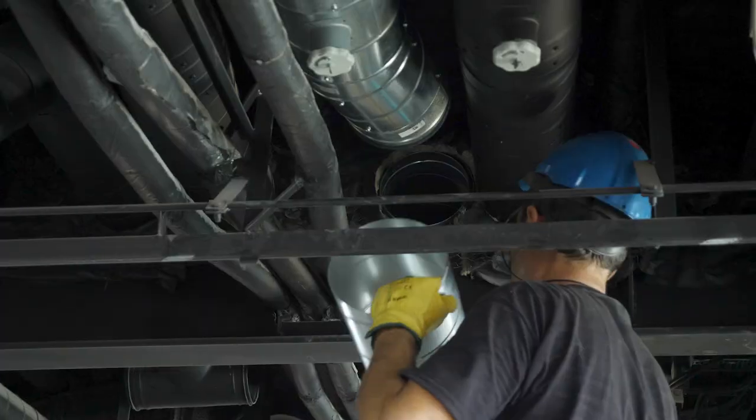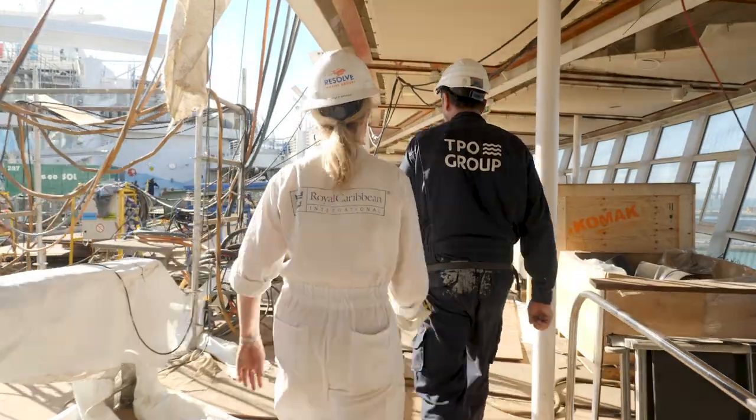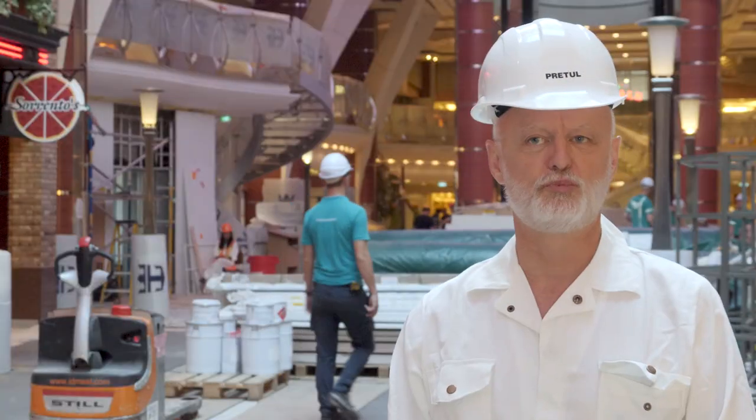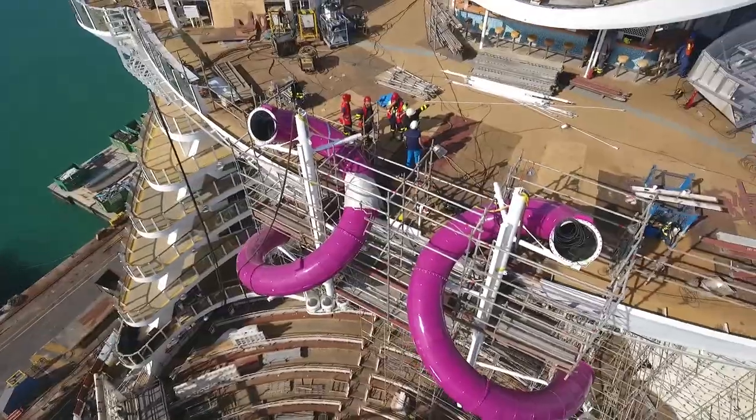We have over 2,700 contractors on board right now and another 2,300 crew. This is a huge project, so 63 days out of service is quite an extensive time for us.